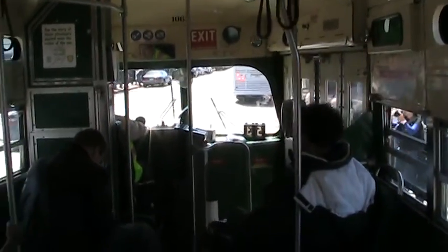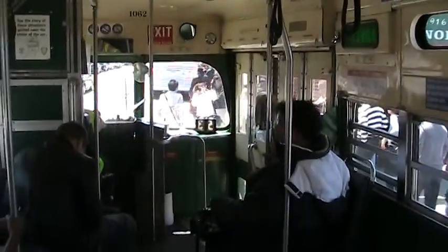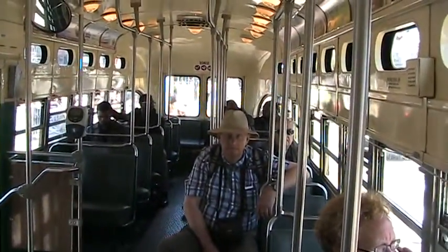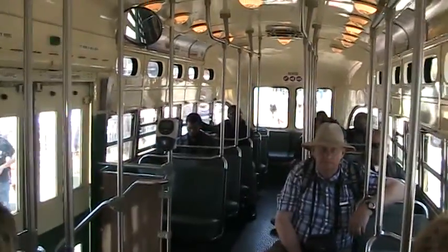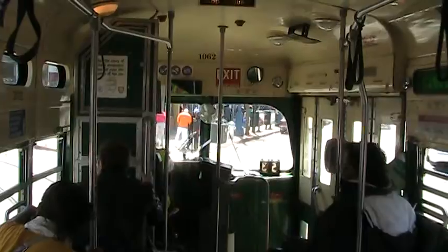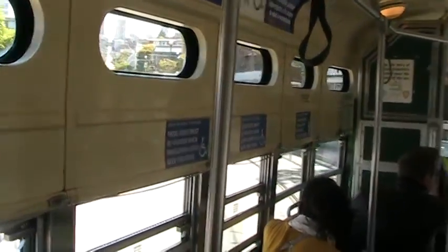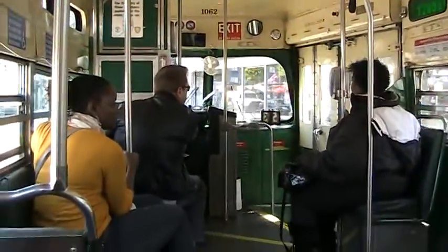I'm riding a streetcar once used in Philadelphia from 1948 to 1988. Here's the interior. We just transited the Fisherman's Wharf area, turning the corner and going away from Fisherman's Wharf. It's an interesting mode of transportation.